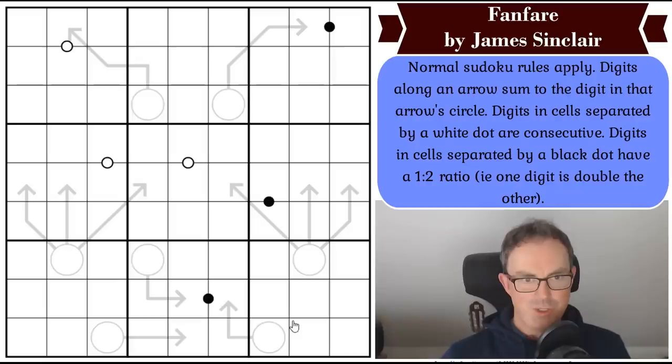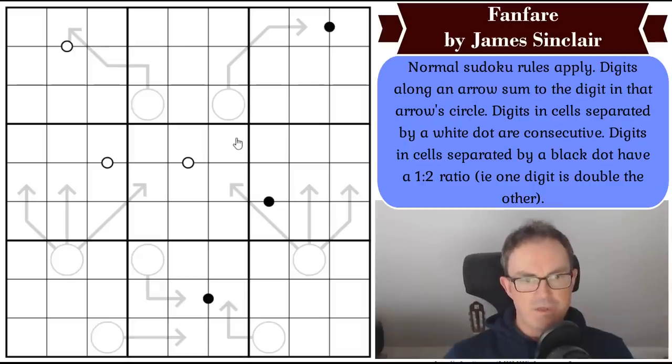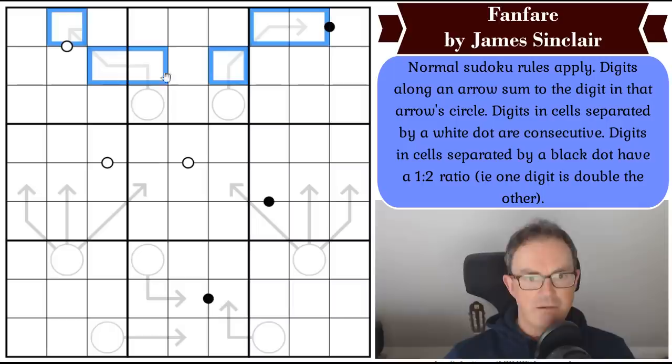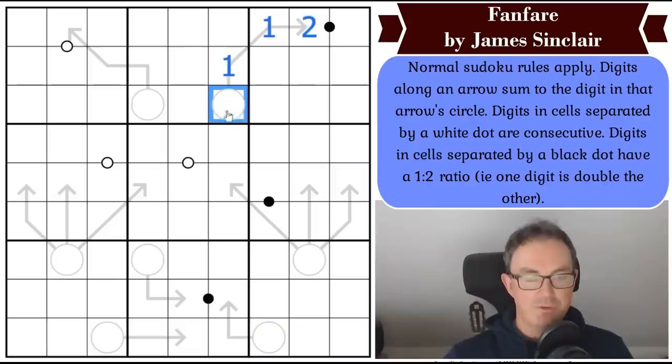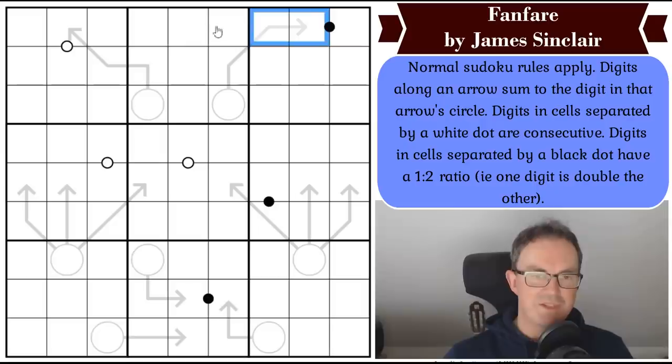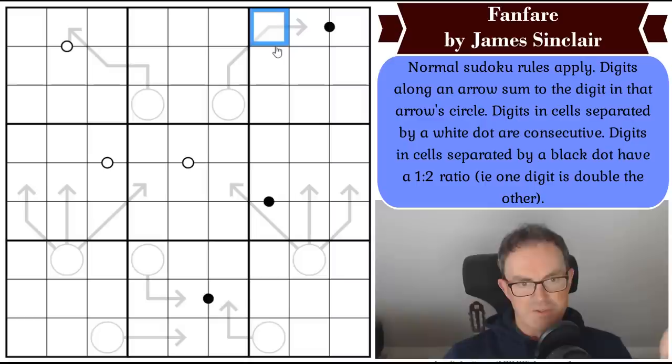There are two things catching my eye. Often with arrow sudoku the best place to start is with long arrows. However, these long arrows — which are the longest in the puzzle at three cells — have the annoying quality that you can repeat digits on them. That means this circle could be as low as four. Contrast that with if the whole arrow had been in the same box: then this circle would have been at least six. I'm prepared to pencil mark six, seven, eight, nine here, but the long arrows don't seem helpful.